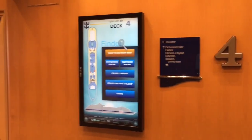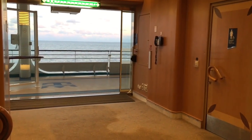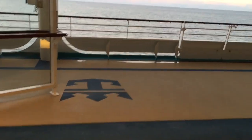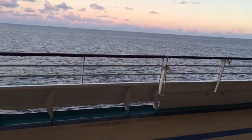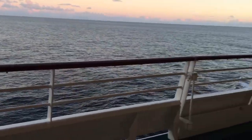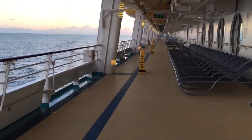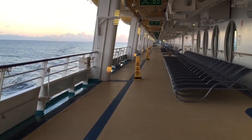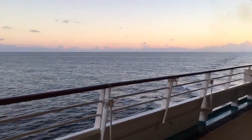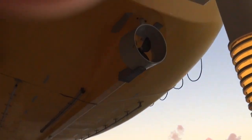Deck four. We're at the bottom of the stairs in the forward of the ship. We're going to step outside for a minute, so it may get loud with wind and waves. This is a walking track that goes around the whole ship — one lap is equal to 0.44 miles. Above us are lifeboats.